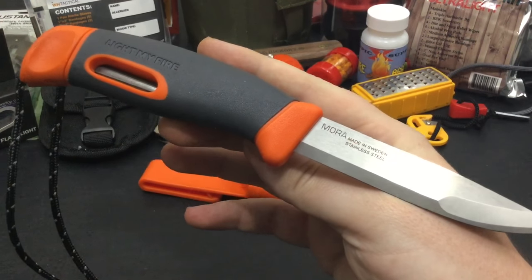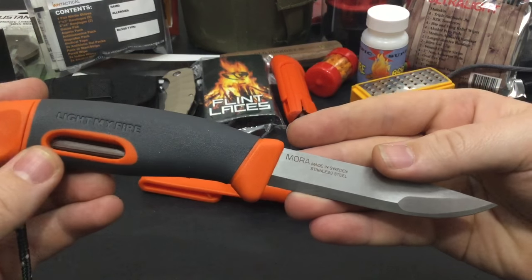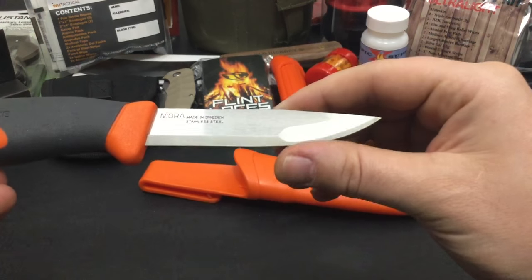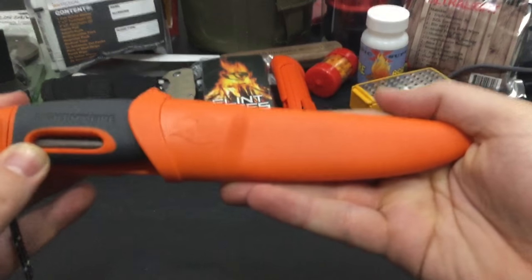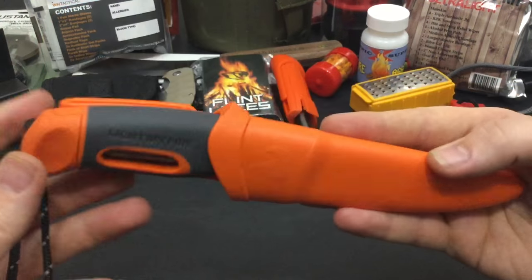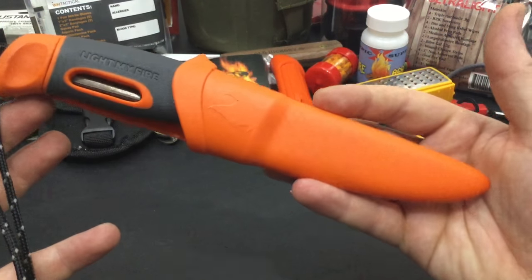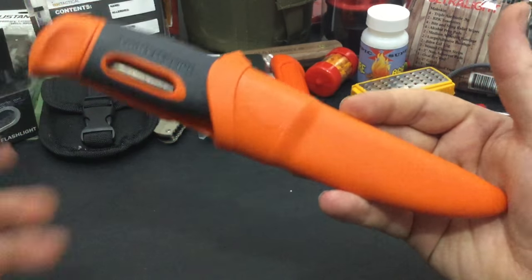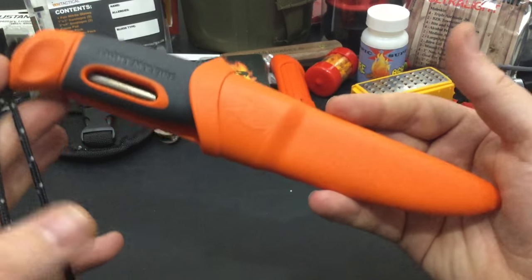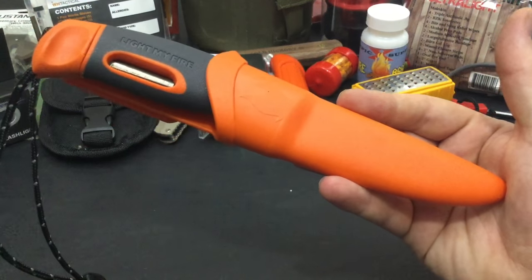Next up is the Swedish Fire Knife by Mora. It basically has a Light My Fire fire steel inside the handle. It is a super sharp knife — I mean this knife is crazy sharp — and it comes with a decent sheath. You can find it for about $18 to $25 depending on where you look. It's a really handy knife for your beginner or avid outdoor enthusiast.